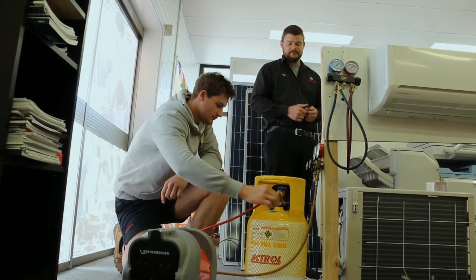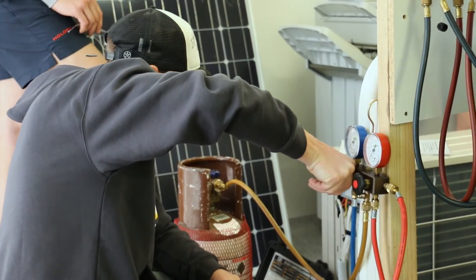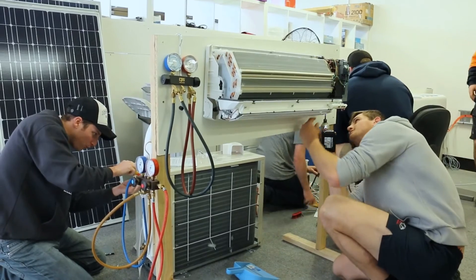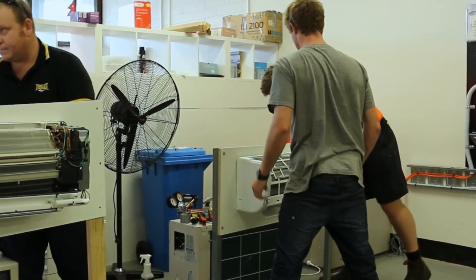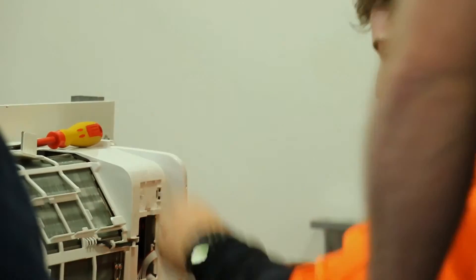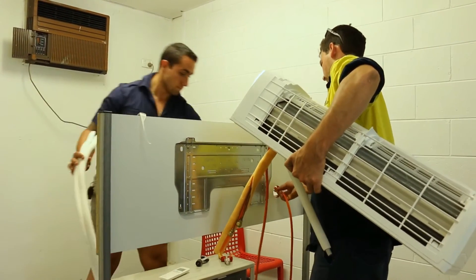Because students are handling refrigerants during the course, they need to have a licence. We organise that — it involves a photo and filling out details about their employment and suitability questionnaires. We send it off to ARC and then have the trainee licences ready for them when they do the course. We've taken that on because it makes the process much easier for our students.